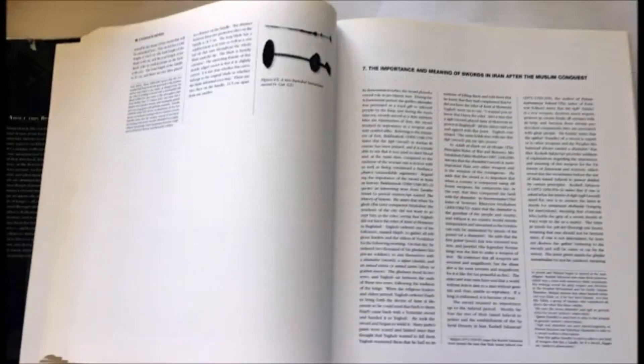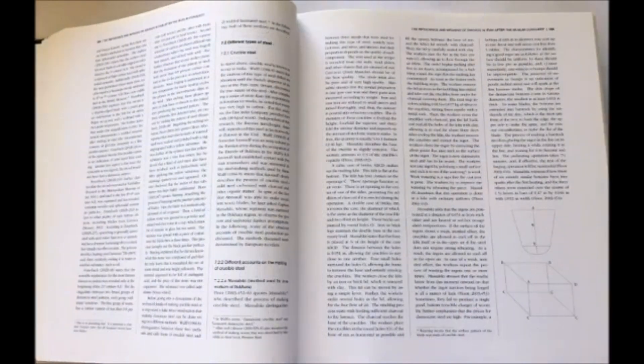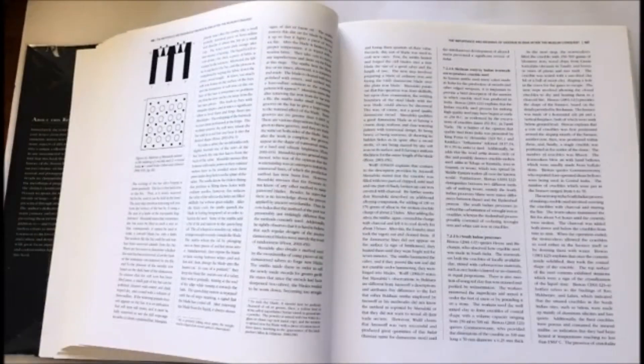For the first time, I also show a two-handed Sasanian sword. Then we go to the importance and meaning of swords in Iran after the Muslim conquest. In this chapter I describe patterned crucible steel — what crucible steel is — and also describe some Persian manuals and manuscripts on how to make it. I explain the making process of patterned crucible steel in detail, including the production and manufacturing process.